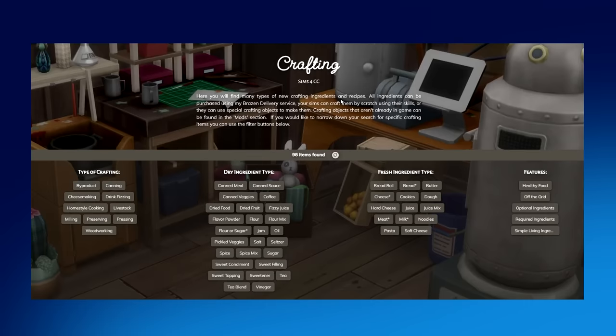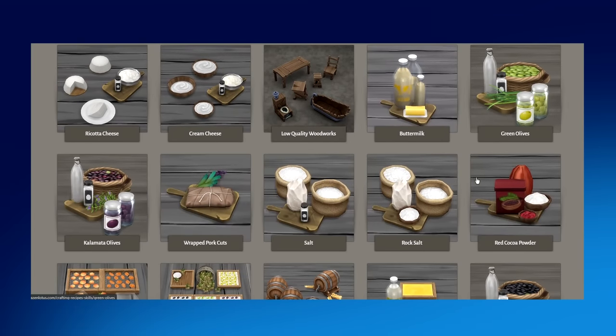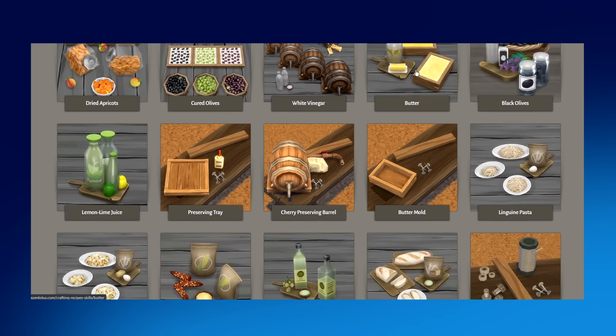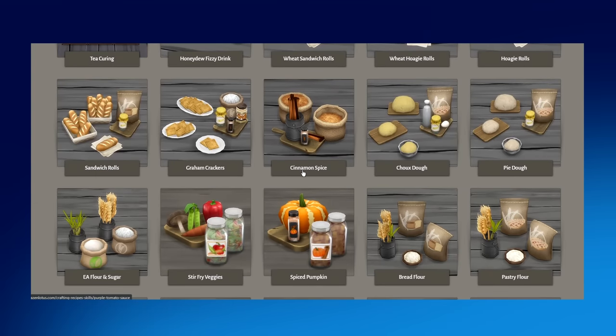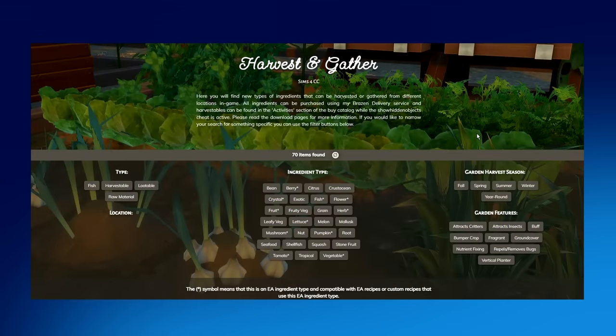On Brazen Lotus's website there's a section called Crafting that lets you either purchase ingredients via the Brazen Delivery Service or have your sims craft them from scratch using their skills or special crafting objects. Crafting objects not already in-game can be found in the mod section, and you can use filters to narrow your search. You can make butter, create cheese, press different types of oils, or dry out your own coffee beans — honestly whatever ingredient you want, Brazen Lotus has it.